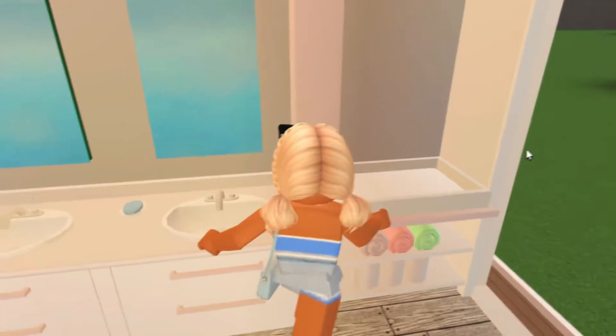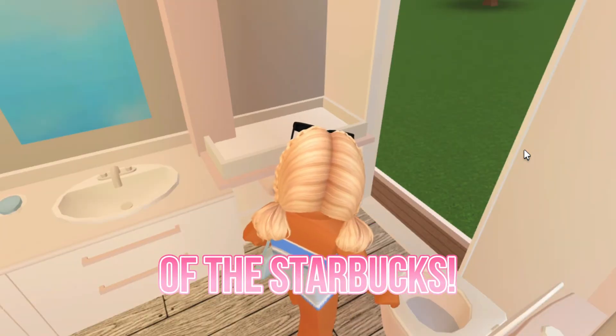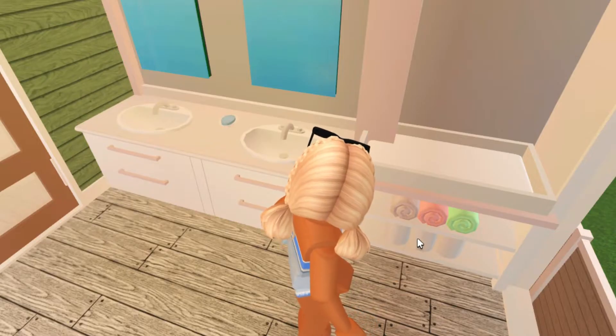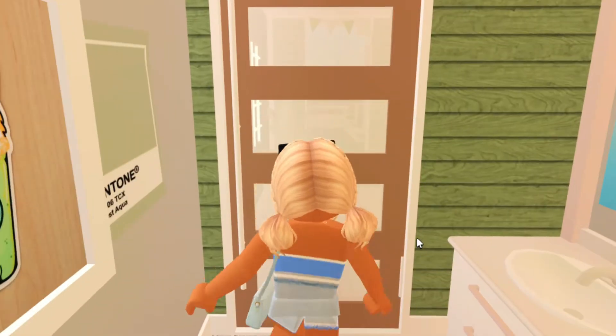I could probably decorate this bathroom a little more if I wanted to — I really focused on detail in the other parts of the Starbucks. We also have this little baby area over here in case anyone has toddlers or little babies. And yeah, nice bathroom.